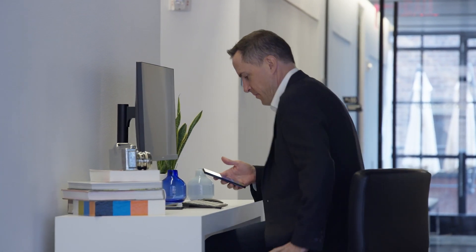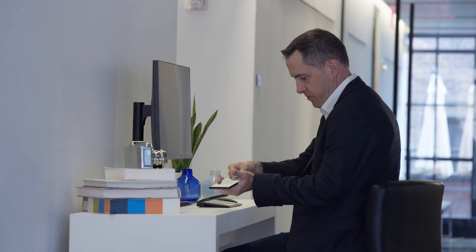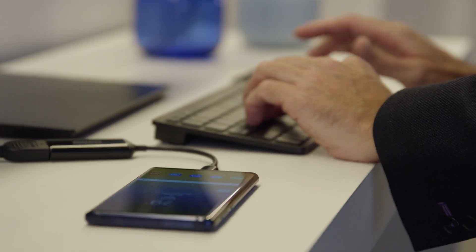Samsung DeX is really easy to use. All I have to do is take my smartphone out of my pocket, connect via an HDMI adapter into a larger screen monitor, and I can connect a keyboard or a Bluetooth mouse or connected mouse to that environment as well.